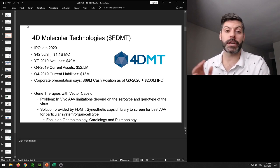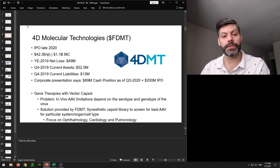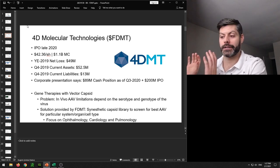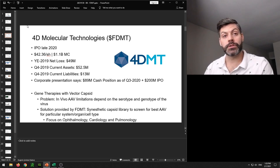The company's goal is improving gene therapy with AAVs. The problem with in vivo AAV limitations is they often depend on the serotype and genotype of the virus used to carry the gene to transduce target cells. FDMT's solution is creating synthetic capsid libraries to screen for the best AAVs for a particular system, organ, or cell type. They're focusing on three areas: ophthalmology, cardiology, and pulmonology.